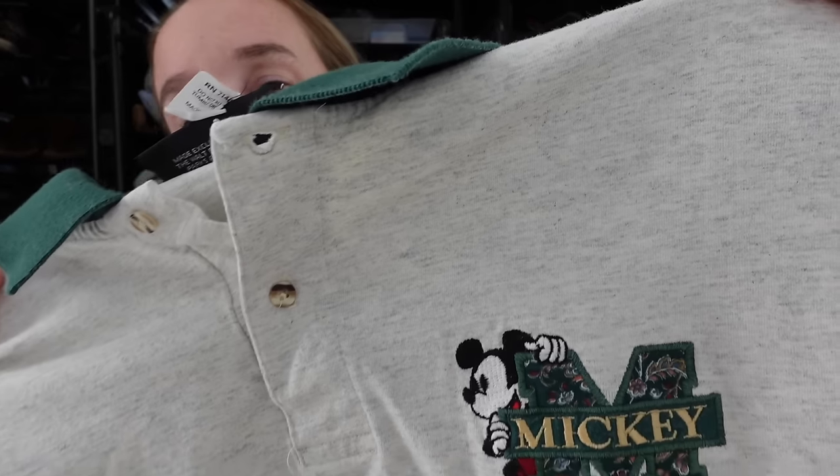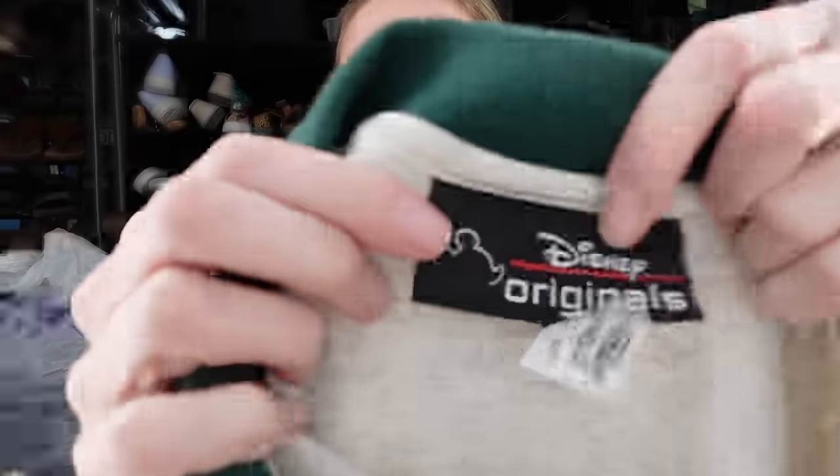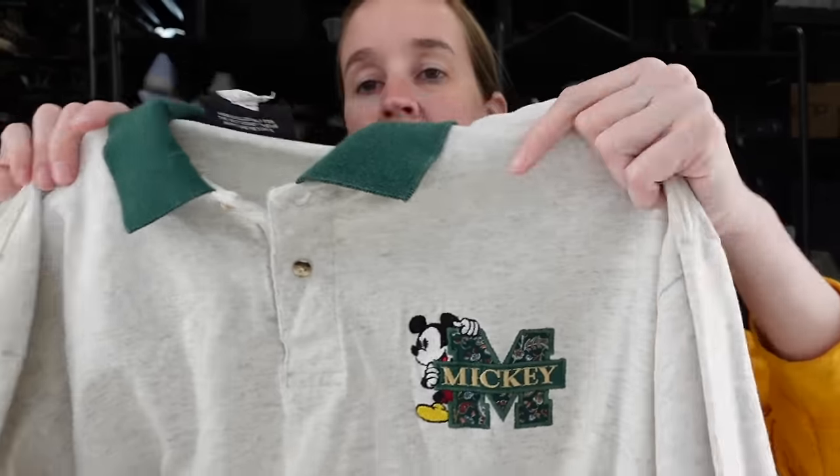Here we go with my things that I can't resist. Look at this cute Mickey Mouse — this is a men's polo. It says Disney Originals, and I've never seen this Disney tag before. So if you sell vintage and you recognize it, let me know. It's a large/extra large cotton polo. I just can't help it. Plus it was half off so I got it for $2.